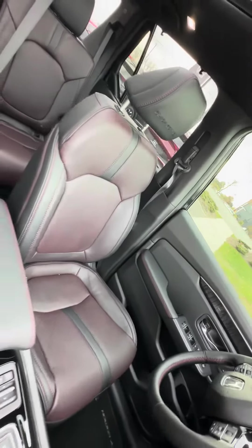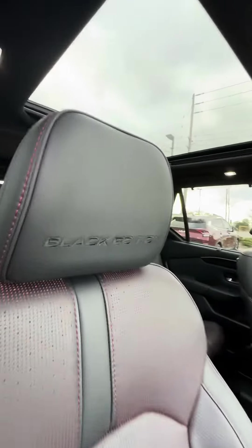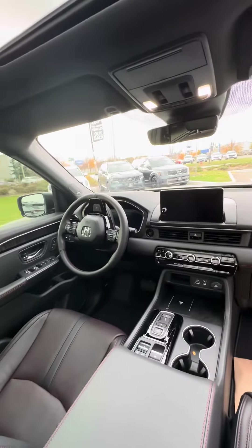With less than 4,000 kilometers, the condition shows how it's supposed to — extremely well. Non-smoker. Love the embroidery on the inside.